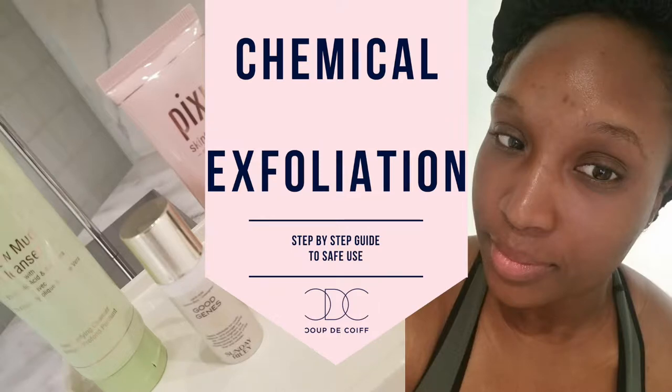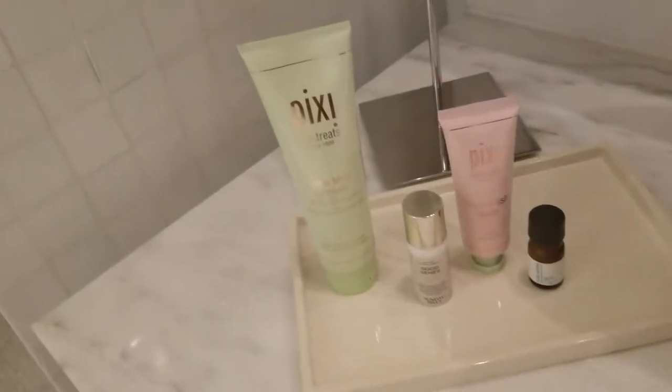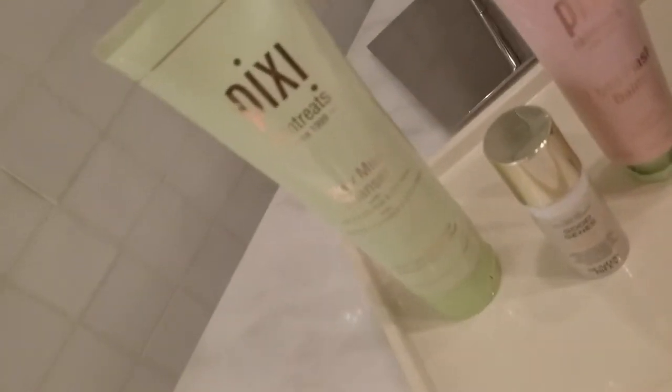Hey everyone, welcome back to our channel. I'm Bozia, one of the founders of Kurikwal, and today we want to show you how to use chemical exfoliators safely. Our co-founder Kothar reviewed my process and gave me the following pointers for how to make my new routine more effective and more safe.